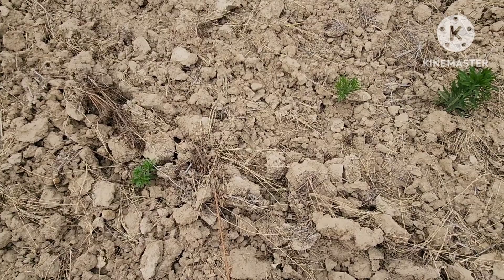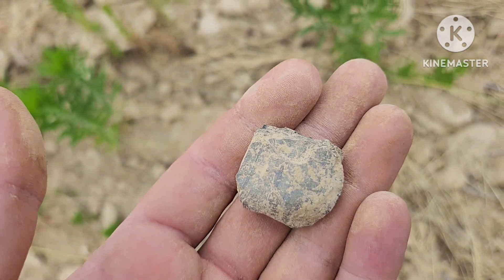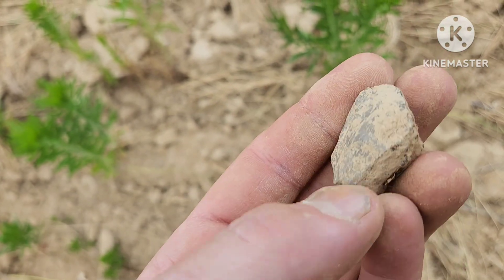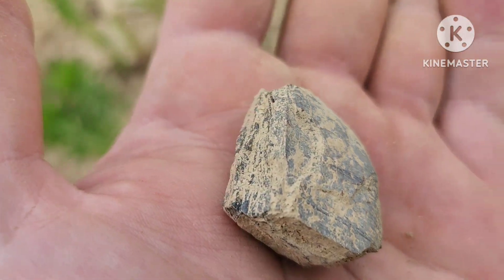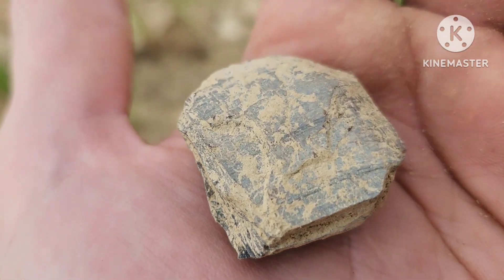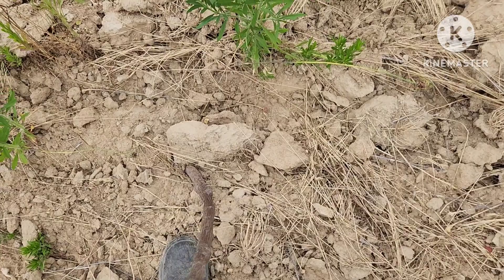I'm gonna turn this off and get to walking. All right, I got a pretty good find right here — it's actually a piece of petrified wood. It's hard to see right now but I'll get it cleaned up when I get back to the house. That is a piece of petrified wood — pretty cool.